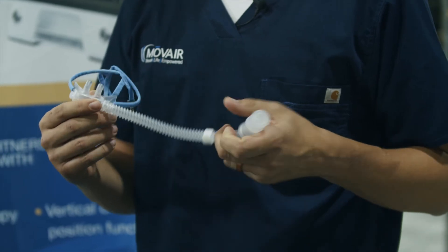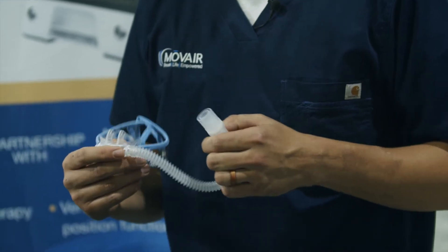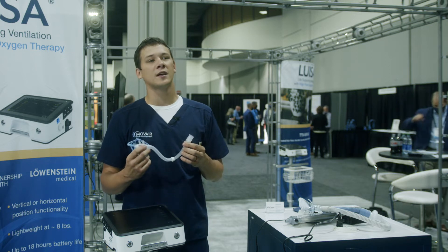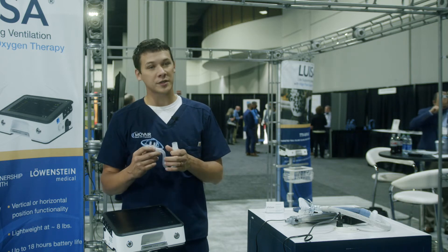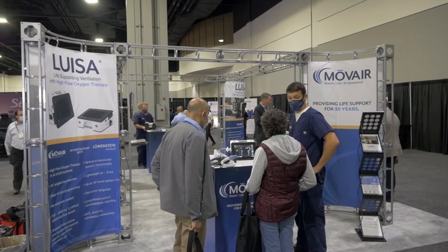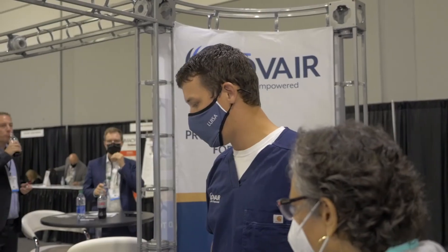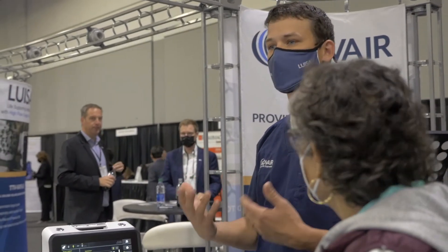Some of the benefits of high-flow therapy include the washout of CO2, a less intrusive interface, and the quality of life benefits of the cannula over the mask for daytime use. For your patients with exercise intolerance or that have trouble catching their breath, the high-flow therapy may provide a great daytime option.